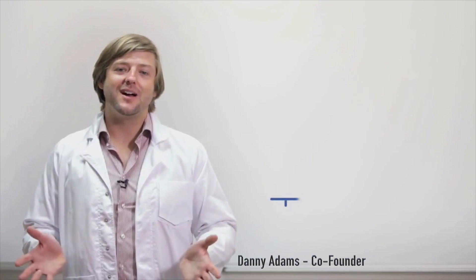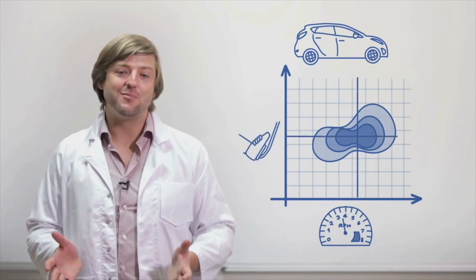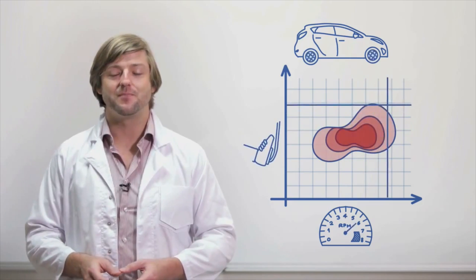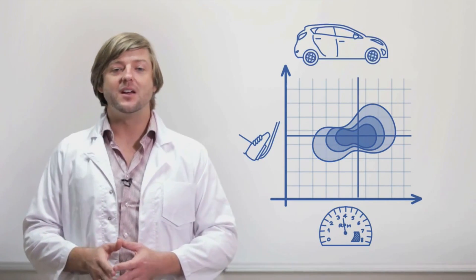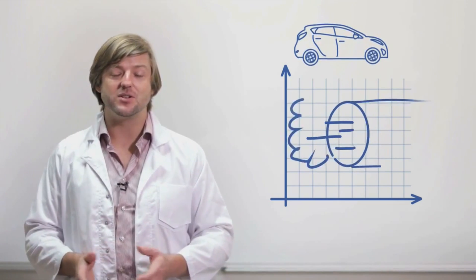It works by utilising the science behind your car's engine. For every engine speed, there's a sweet spot — an optimum throttle position that maximises your power and minimises your fuel consumption. It's where your car runs best. Driving in the sweet spot saves fuel, which saves money and cuts emissions.